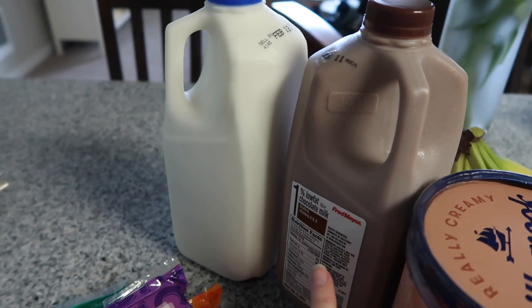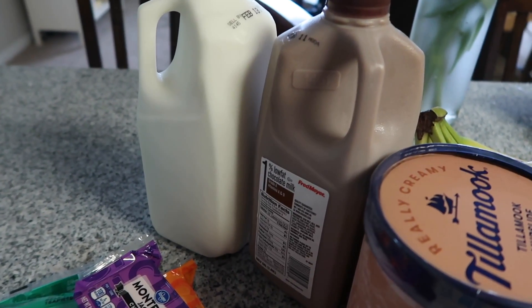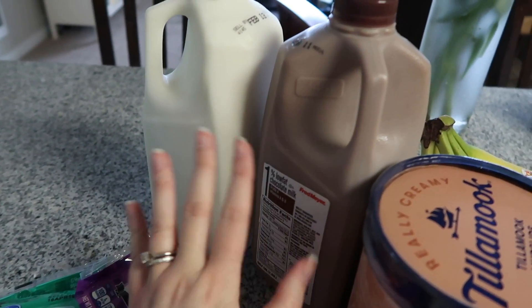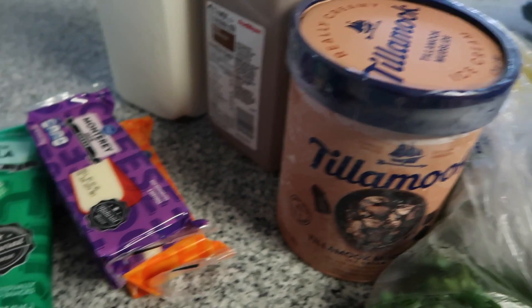We also got regular milk — we get milk every week. Then we got chocolate milk as well. I only get chocolate milk when it's on sale; I actually love chocolate milk, but having it on sale saves the budget, and that's why I got it this time.